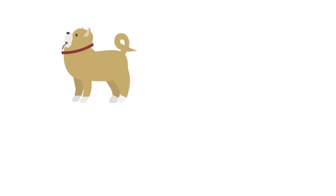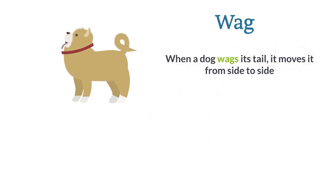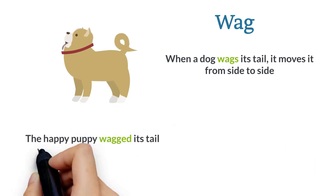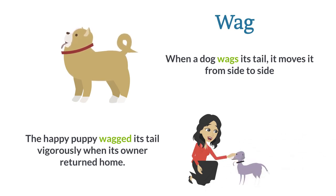Wag. When a dog wags its tail, it moves it from side to side. The happy puppy wagged its tail vigorously when its owner returned home.